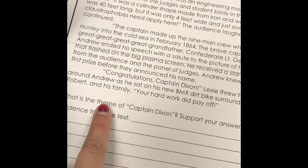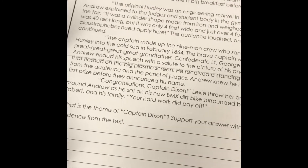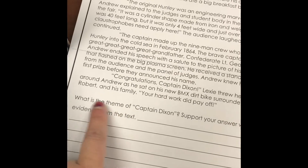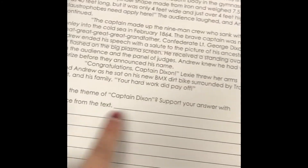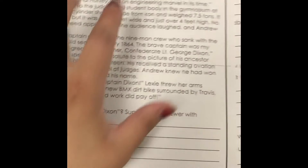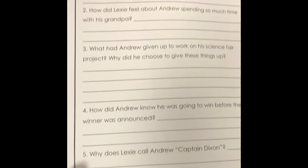We are talking about theme. Remember, theme is the overall moral of the story. We want to identify what the theme of Captain Dixon is. Make sure you are using support from the text to help you answer the questions — pick evidence from the text to support your answers. You also have another page with a set of questions. Good luck and have a great day!